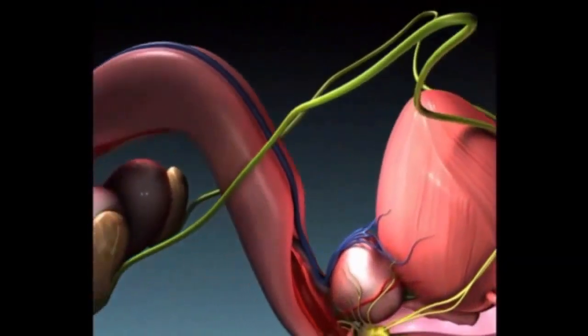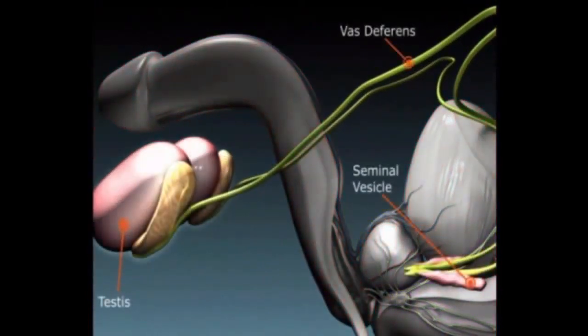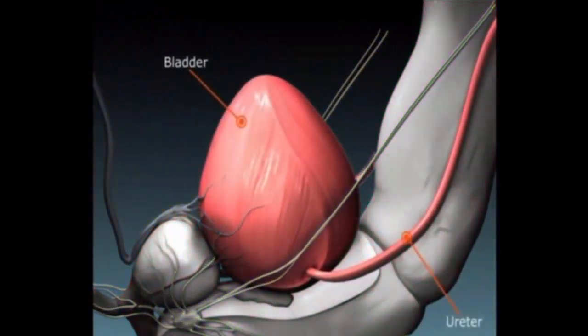Sperm is produced in the testes and transported along the vas deferens. The seminal vesicles sit behind and within the prostate; fluid is stored here until the time of ejaculation. Urine is produced in the kidneys and travels down the ureters to the bladder where it is stored.